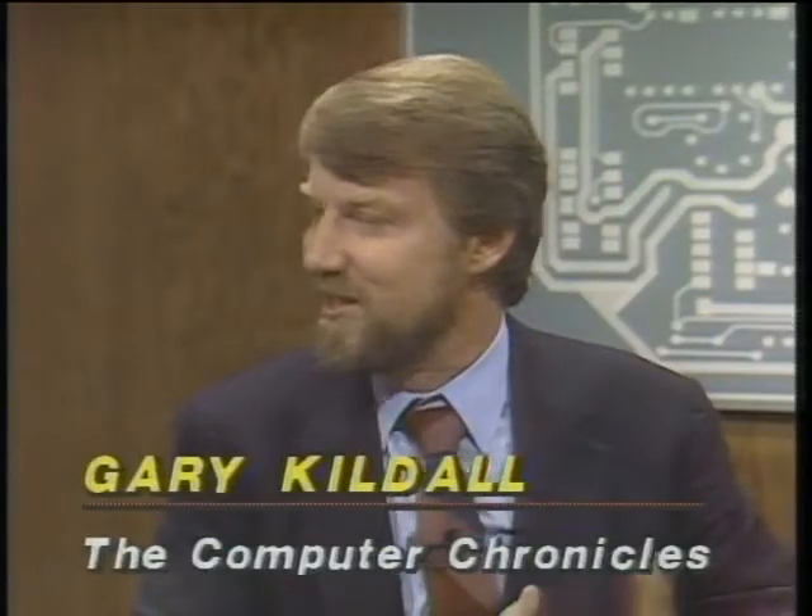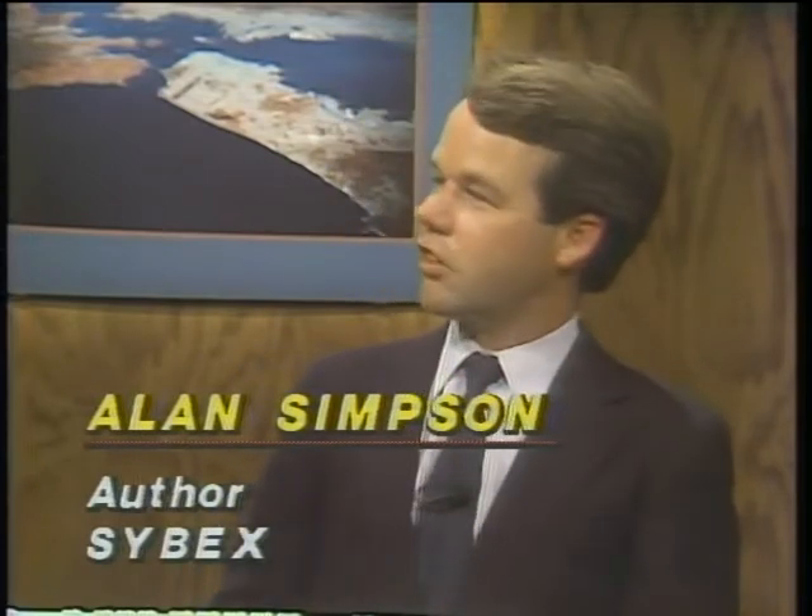Joining us now is the author of the book Gary and I were just looking at, Alan Simpson. Sitting next to Alan is Lynn Hughes, a financial analyst with TimeNet. Alan is not only an author but also teaches computer courses, so I thought I would let him teach us what macros are all about. Well, in a nutshell, a macro is designed to save you some work, save you some keystrokes.